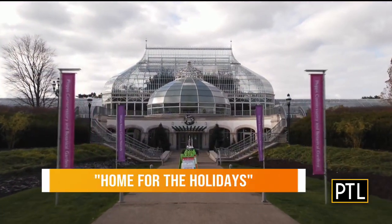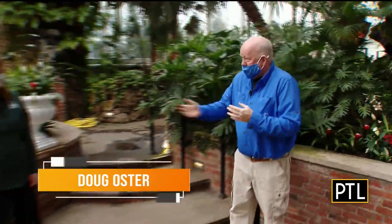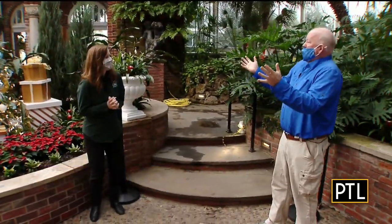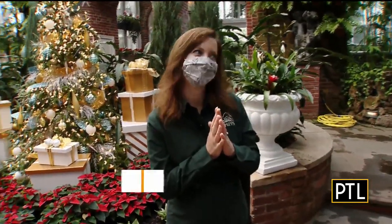Welcome to Phipps Conservatory and Botanical Gardens. We are going to explore the Winter Flower Show with Associate Director of Exhibits, Jordan Molino. The theme this year is 'Home for the Holidays' — a wonderful combination of whimsical and elegant.